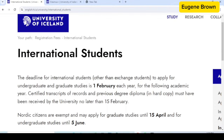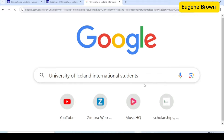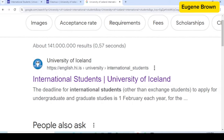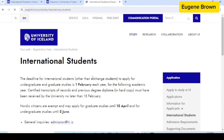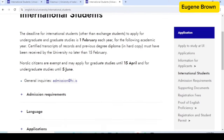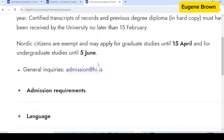Before we continue, let me teach you how to access this page. What you need to do is just go over to Google, type in 'University of Iceland international student' and search. That will take you to the search results — just click on the very first one, 'International Student, University of Iceland,' and that will take you right to this page we are looking at currently.